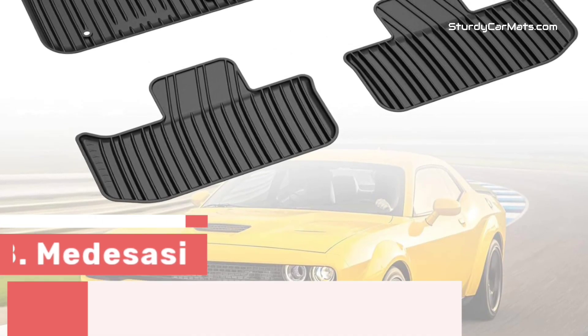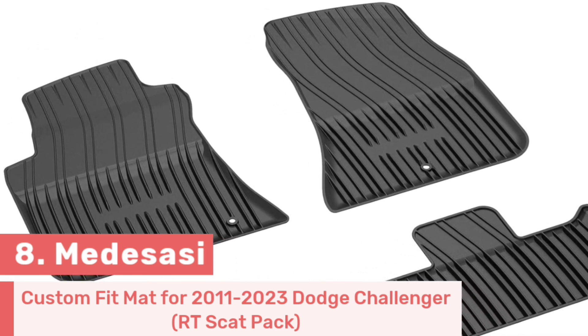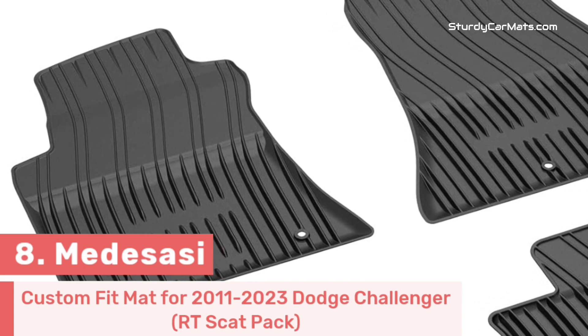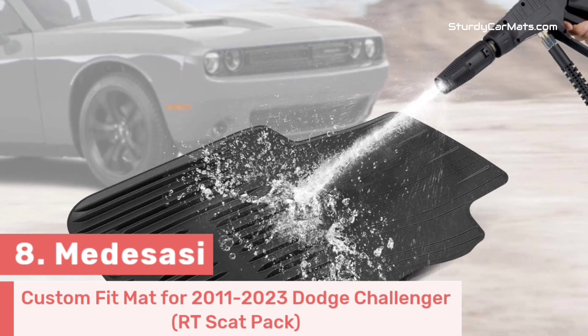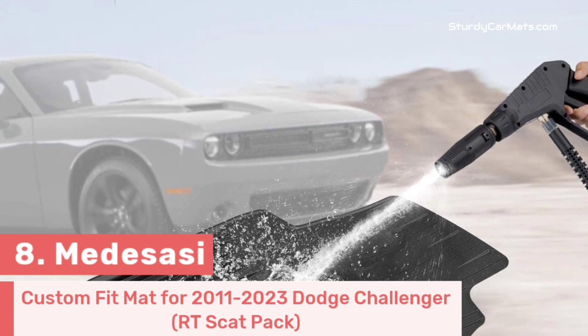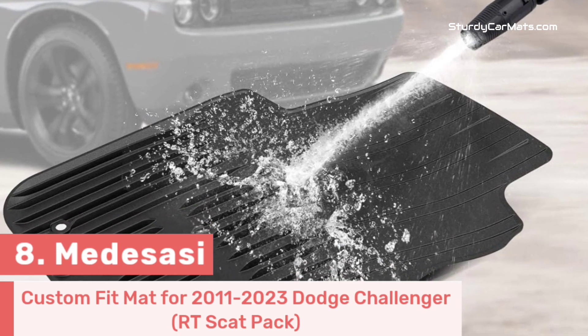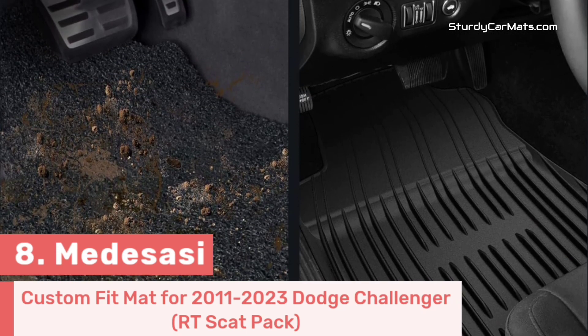Number 8. Metasasi is the manufacturer of this superb floor mat, and it is fully compatible with the 2011-2023 Dodge Challenger RT Scat Pack. It is made with TPE and rubber material, which is why the quality won't be compromised — it is truly non-toxic, odorless, with no latex or any harmful materials contained.